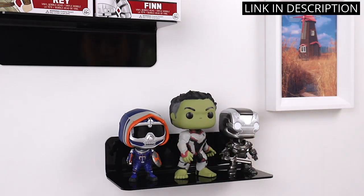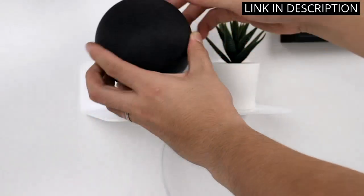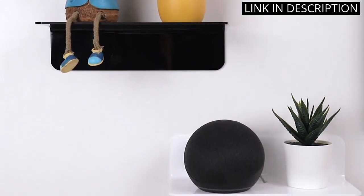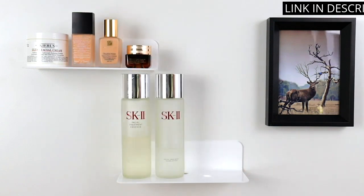The shelves are also very sturdy and can hold up to 10 pounds each. I'm using them to display my action figures and smart speaker and they look great. I would definitely recommend them to anyone looking for a stylish and functional way to expand their wall space.